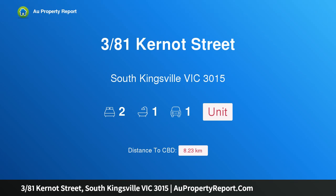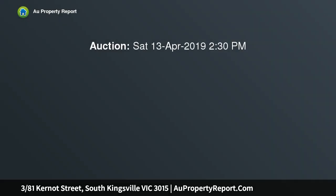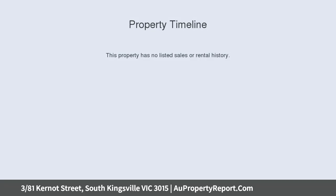Hi, I am glad to introduce property 381 Kernet Street, South Kingsville, Victoria, 3015 — a sunny spotlight on single-level style. This well-presented two-bedroom villa unit meets all the requirements of low-maintenance living in a magnificent location.